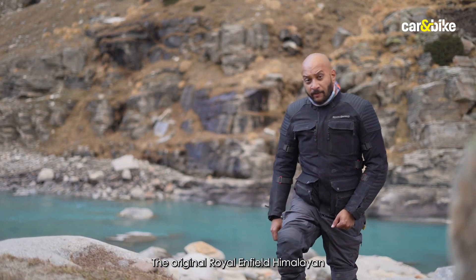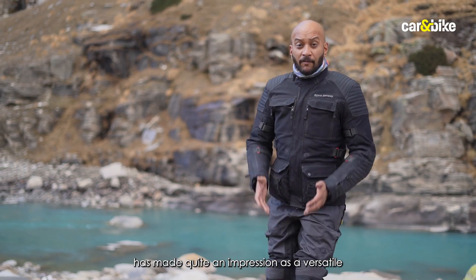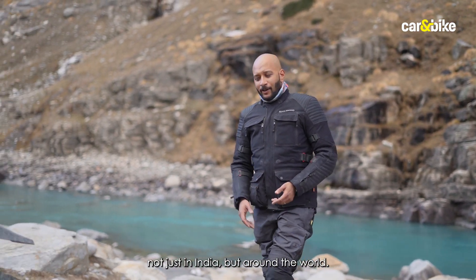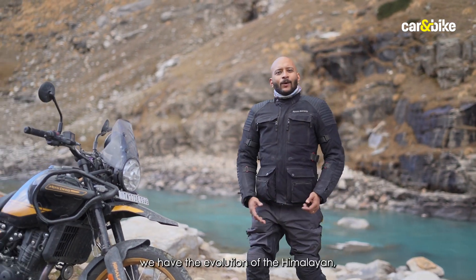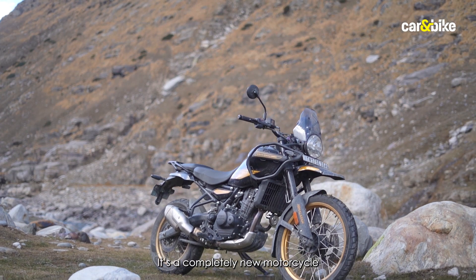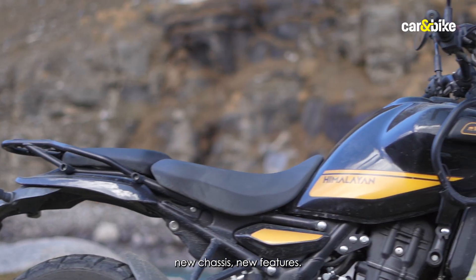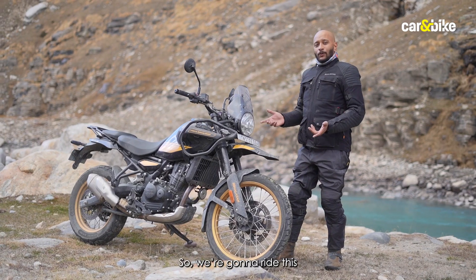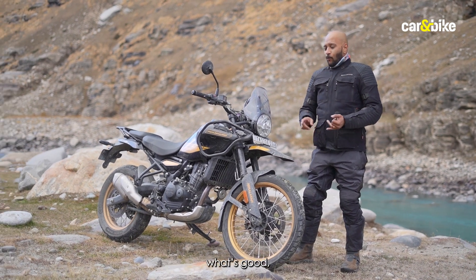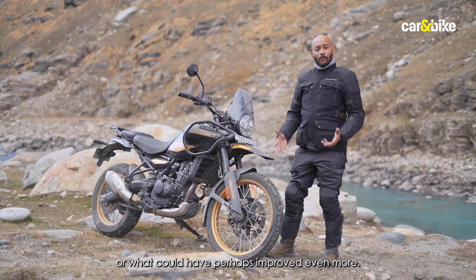The original Royal Enfield Himalayan launched in 2016 made quite an impression as a versatile and accessible adventure bike not just in India but around the world. Today we have the evolution — the all-new Himalayan — a completely new motorcycle from the ground up, with a new liquid-cooled engine, new chassis, and new features. We're going to ride this and talk about what's improved, what's good, what's great, and what could perhaps have improved even more.